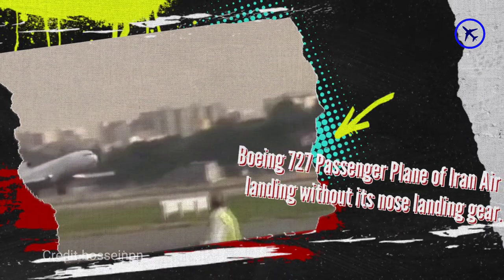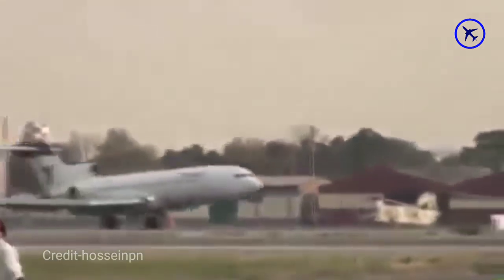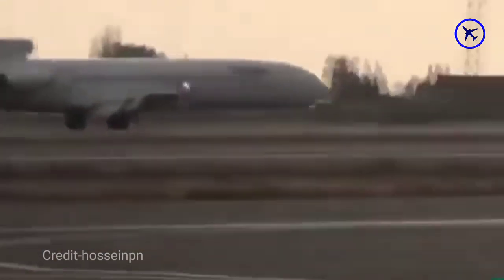This Boeing 727 passenger plane of Iran Air is landing without its nose landing gear because its landing gear got stuck. The pilot did a tremendous job by keeping the plane's nose up in the air for as long as possible.